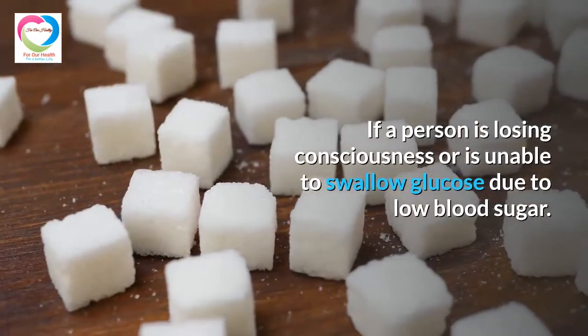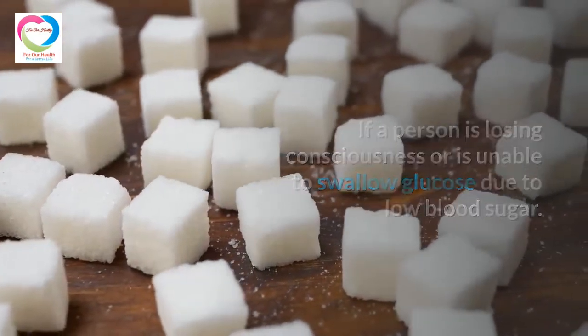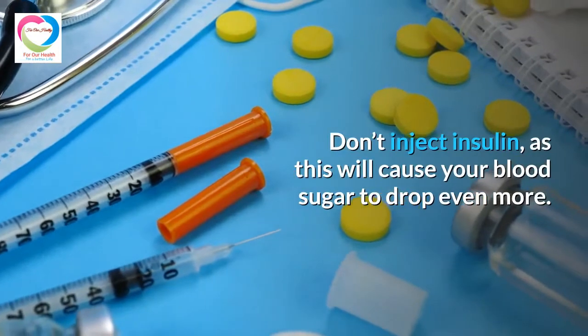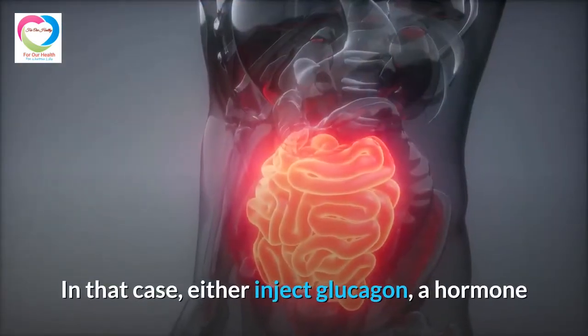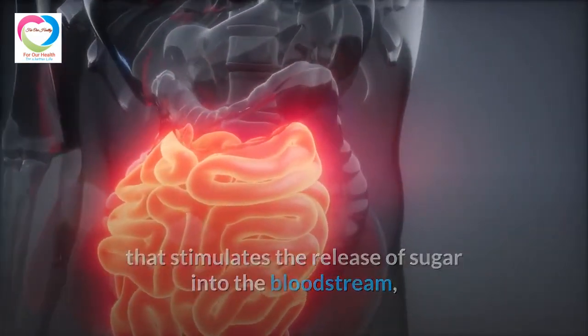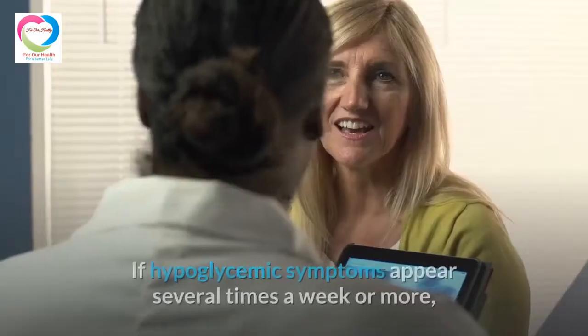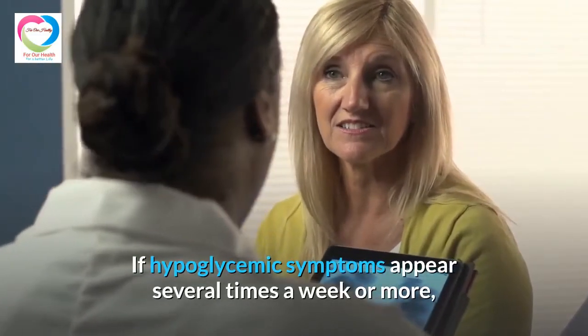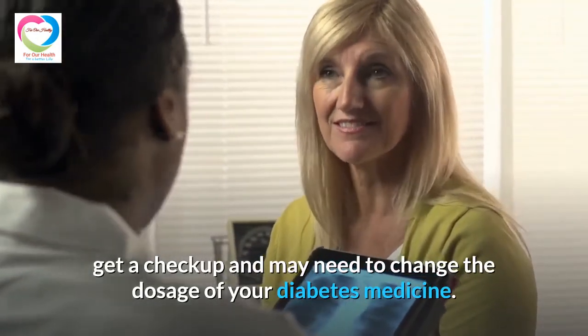If a person is losing consciousness or is unable to swallow glucose due to low blood sugar, do not inject insulin, as this will cause blood sugar to drop even more. In that case, either inject glucagon — a hormone that stimulates the release of sugar into the bloodstream — or call emergency services for immediate treatment. If hypoglycemic symptoms appear several times a week or more, get a checkup and consider changing the dosage of your diabetes medication.